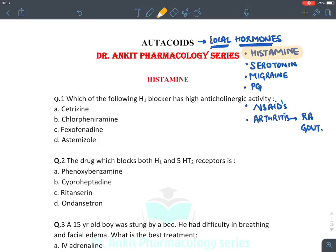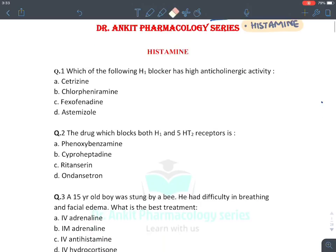Let's start with the first question related to histamine: which of the following H1 blockers has high anticholinergic activity? Antihistaminic drugs with anticholinergic activity are first generation antihistaminics. Antihistaminics are divided into first and second generation; only first generation antihistaminics have anticholinergic property.